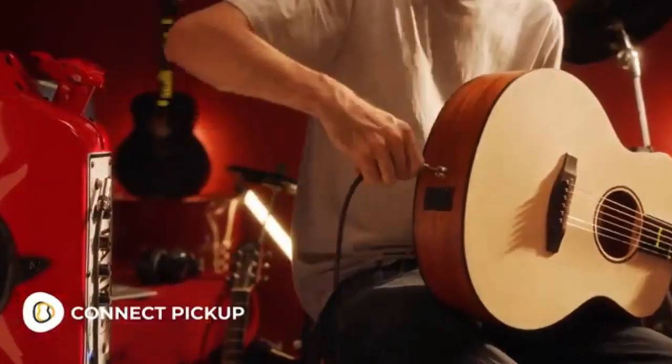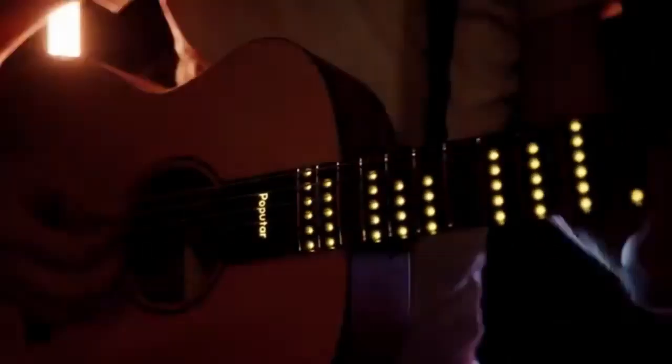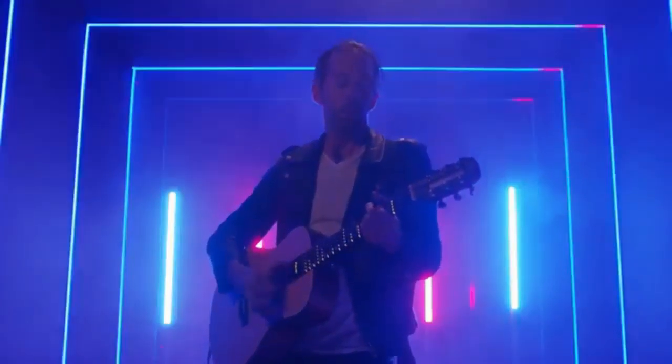Amplify your sound through connecting pickups. Soon, you can start jamming with the Pop-U-TAR in dazzling mode. Level up, and one day you might be up on that stage.